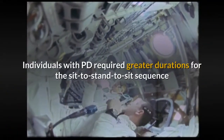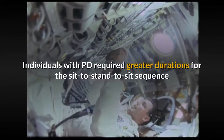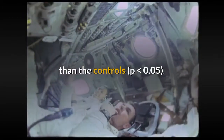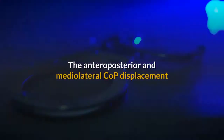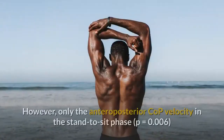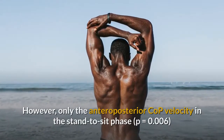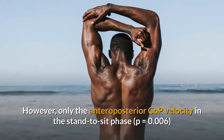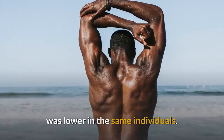Individuals with PD required greater durations for the sit-to-stand-to-sit sequence than the controls (P < 0.05). The anteroposterior and mediolateral COP displacement were higher in the individuals with PD (P < 0.05). However, only the anteroposterior COP velocity in the stand-to-sit phase (P = 0.006) was lower in the same individuals.